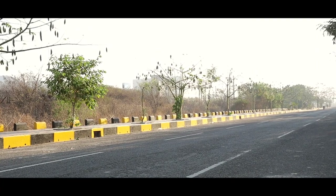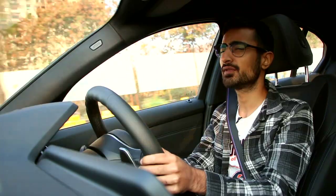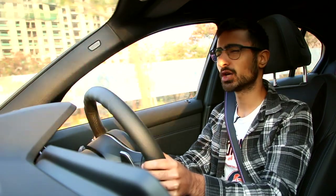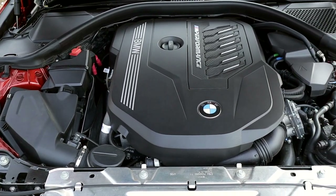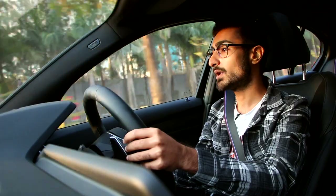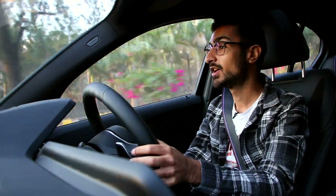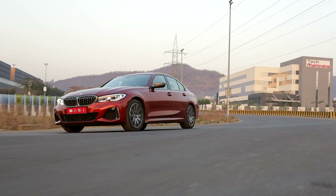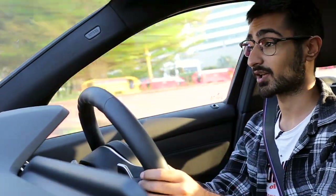Slap on the brakes and then all your organs are back in place. While the base 330i punches around 255 horses from a turbo four-pot, this comes with a 3-litre turbo six-cylinder inline engine which pushes around 383 horsepower and 500 Nm of torque through an 8-speed ZF gearbox.